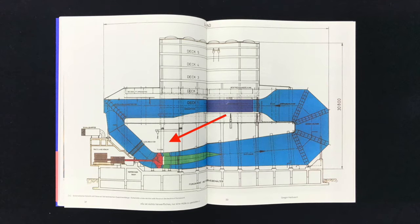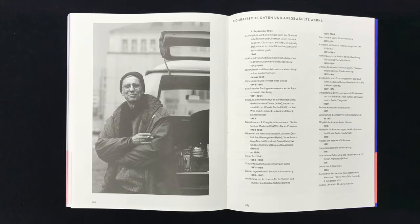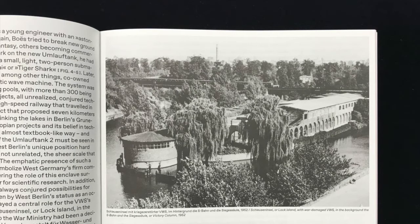Both follow the building's function with an almost mathematical stringency. But instead of simply becoming an engineering structure, the circulation tank became a piece of complex architecture thanks to one man — the Umlauf tank's architect, Ludwig Leo.